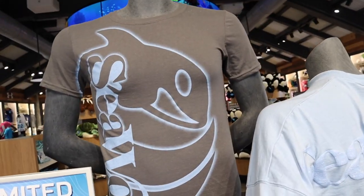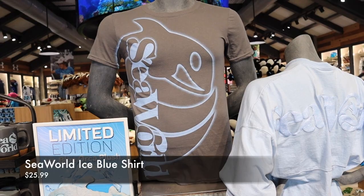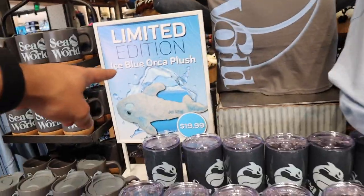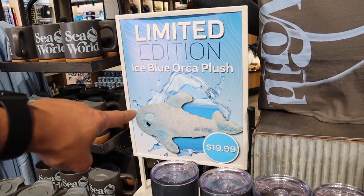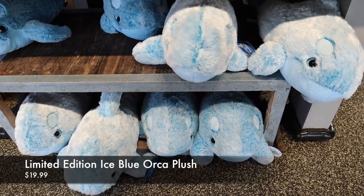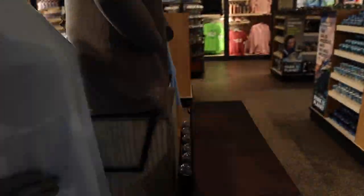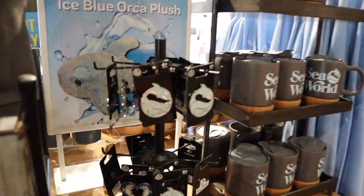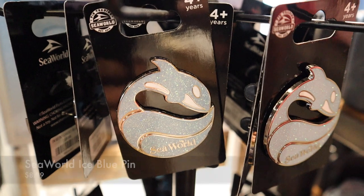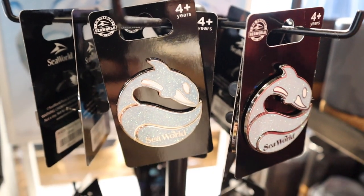I like it. And then we've got this new shirt, $25.99. It's a limited edition ice blue orca plush for $20. Hello, he's cute. I want him. We noticed on the other side of this display they've got the new SeaWorld logo in that light blue — glittery, for $8.99. I love it.